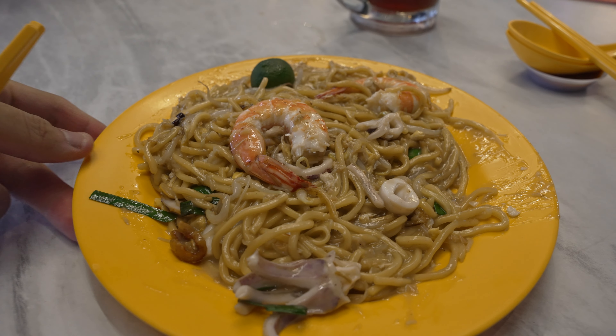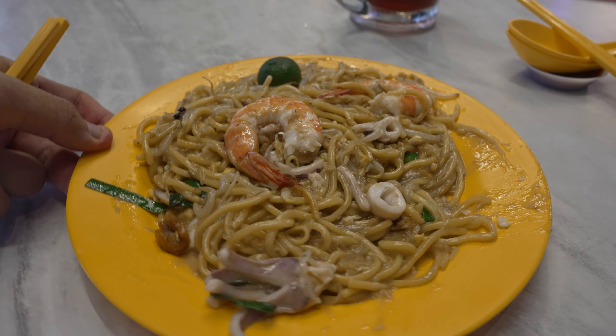While we are waiting for the Hokkien mee to be served, a quick introduction to what Hokkien mee is in Singapore. Singapore Hokkien mee is a stir-fried noodle dish. They use yellow noodles together with bihun and then they stir-fry it, but they add a stock that is made from prawns and pork ribs — that's where the flavour comes from.